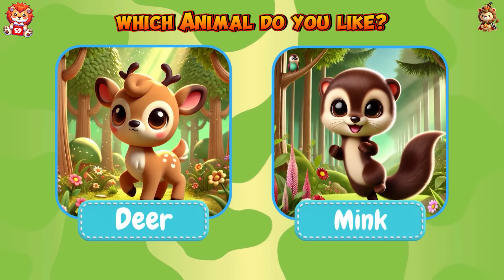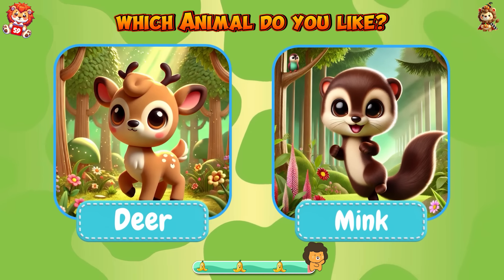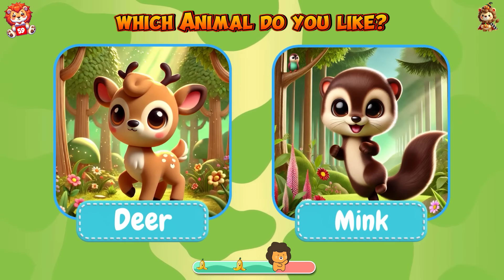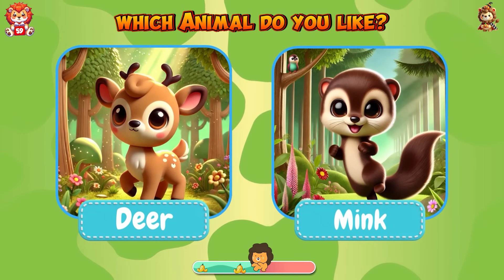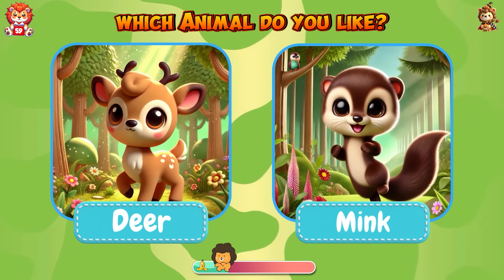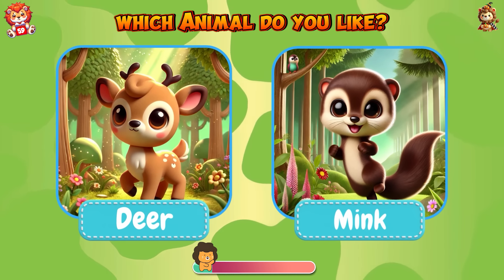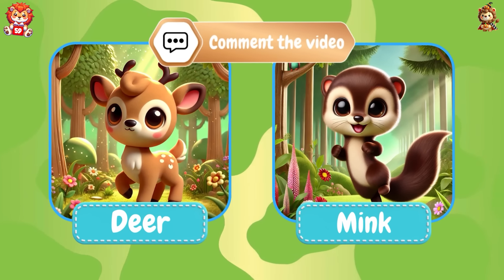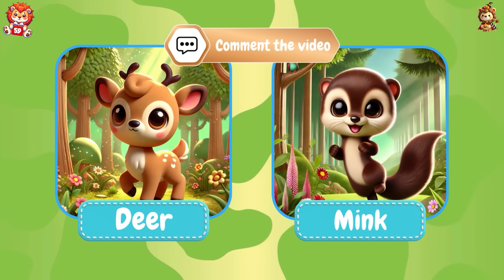Which animal do you like — deer or mink? Please comment on the video.